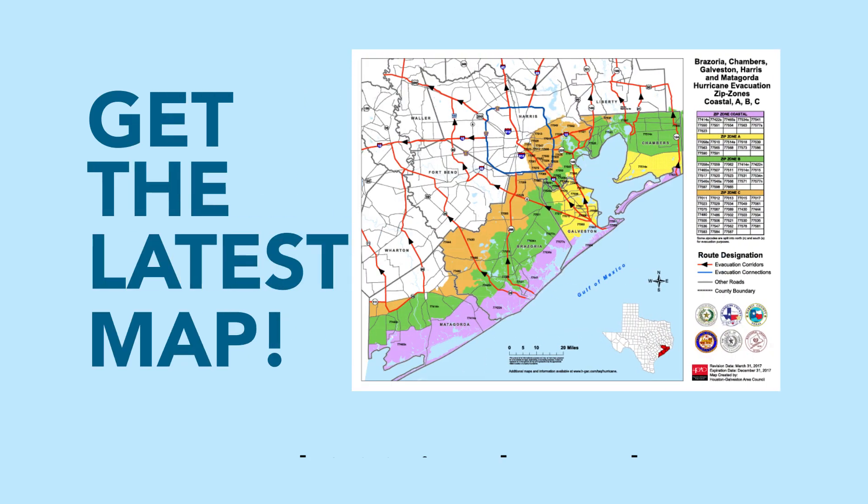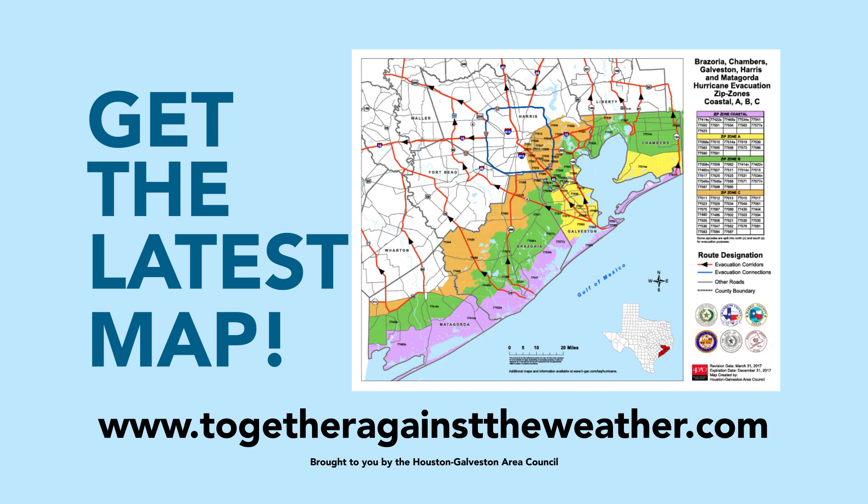Know your zone. Get the latest zip zone maps at www.togetheragainsttheweather.com.